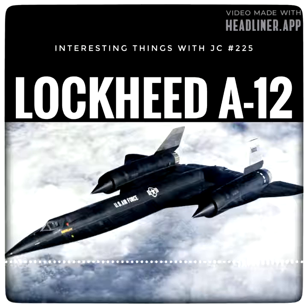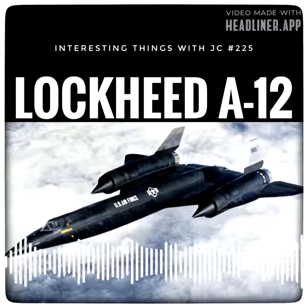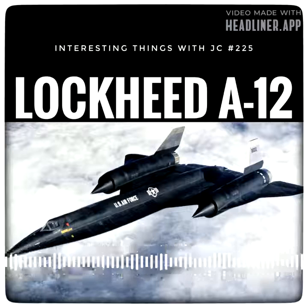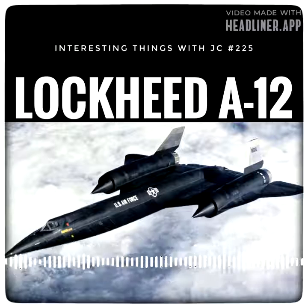Clarence Kelly Johnson was an American aeronautical and systems engineer, recognized for his contributions to a series of important aircraft designs, most notably Lockheed's U-2 and SR-71 Blackbird. Besides the first production aircraft to exceed Mach 3, he also produced the first fighter capable of Mach 2, the United States' first operational jet fighter, as well as the first fighter to exceed 400 miles per hour.